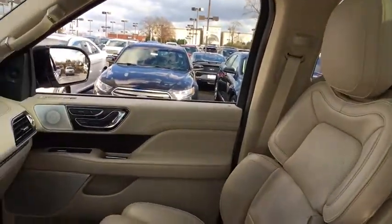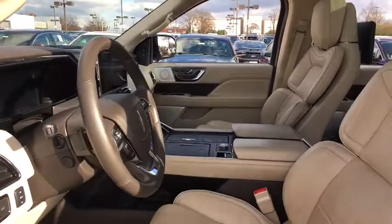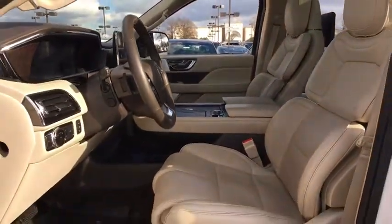This luxury SUV is powerfully persuasive. This vehicle has less than 3,000 miles. Here are some of this vehicle's great options.